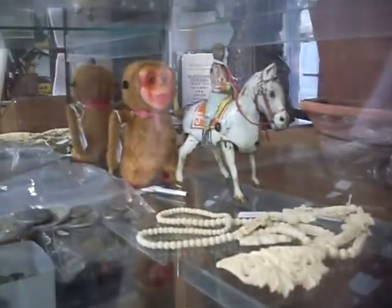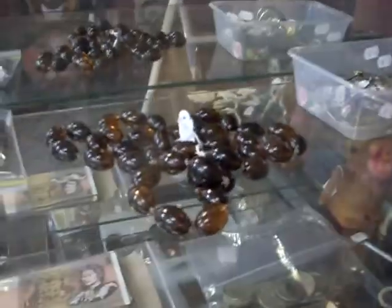Cash, coins, necklaces, horses and monkeys, amber beads, some watches, Batman cards, nice old postcards, little plastic toy trucks.